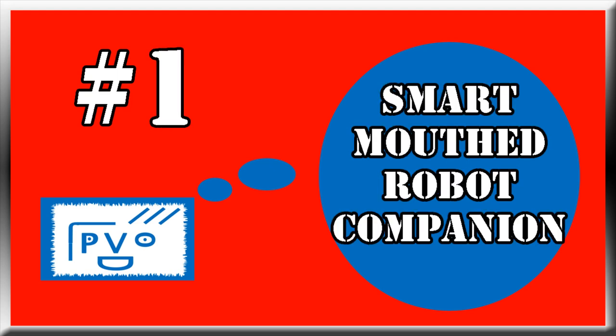And number 1: As a smart mouth robot companion. Enjoy. 'What are you doing here now? Your videos suck. What are you good at?' 'Error. Error.' 'Exactly.'